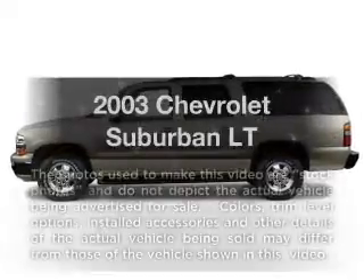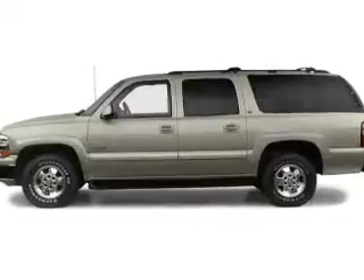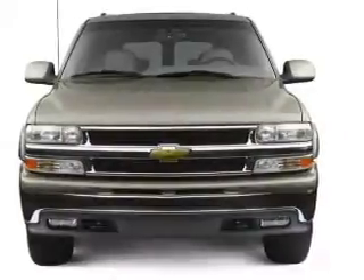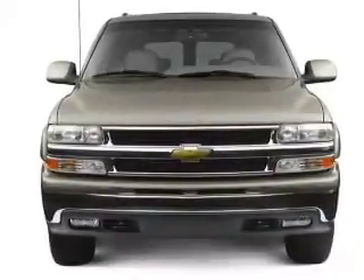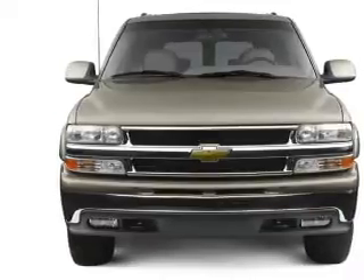Check out this 2003 Chevrolet Suburban. Everything you need under one roof with this great vehicle. With a powerful 8-cylinder engine that responds smoothly to its automatic transmission, premium wheels lend a distinctive appearance.